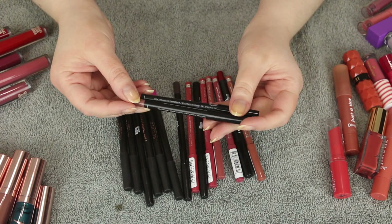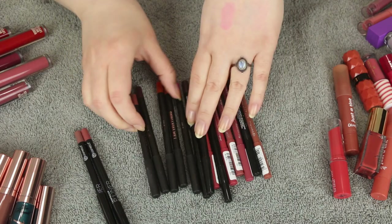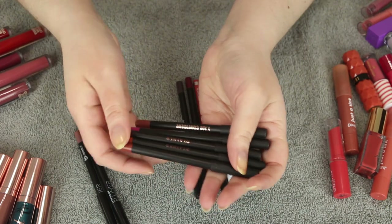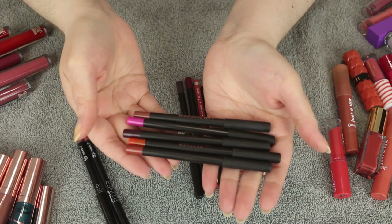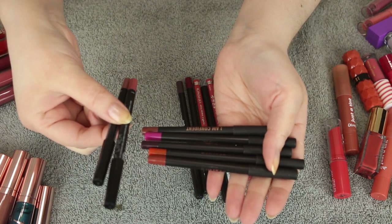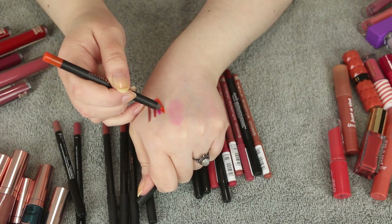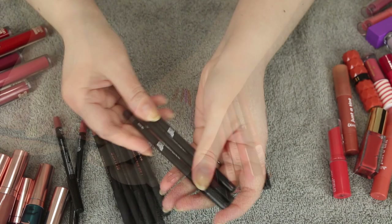These ones from Real Her Cosmetics were sent to me and it's a really great formula — reminds me a lot of the BH ones. They're getting a little old but they're still creamy and going strong.